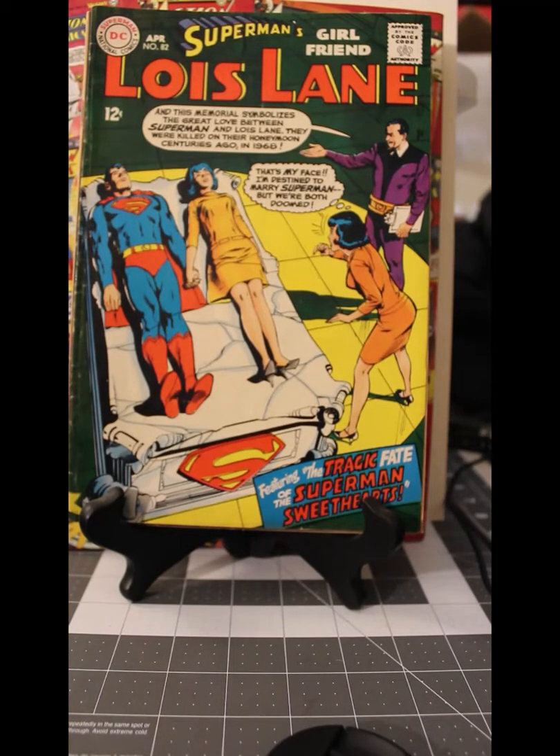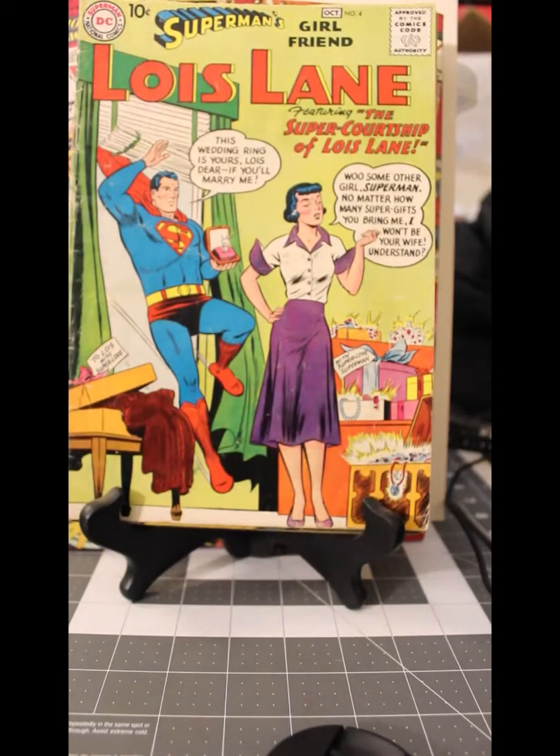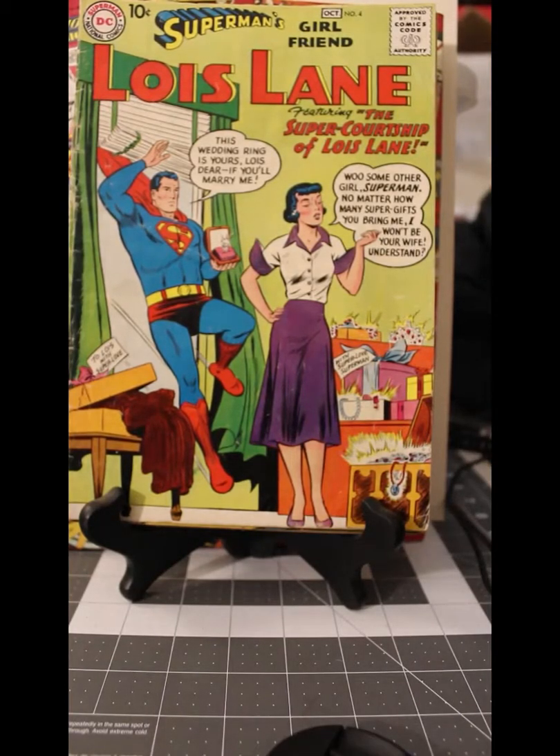All of the comics I just showed you came in one bundle. But it doesn't end there, because I've got another comic. Some of you probably already know which one I'm about to show you — Superman's Girlfriend, Lois Lane, number 4. With shipping and everything, I believe I paid around $65 for it.